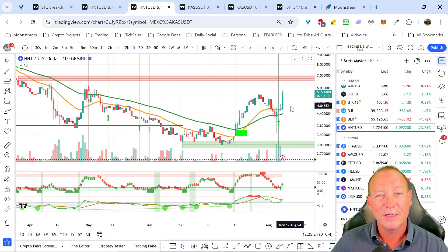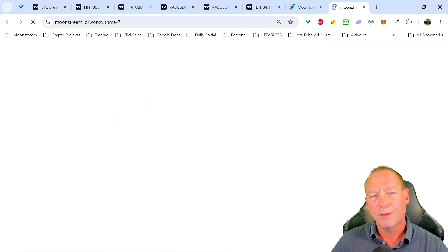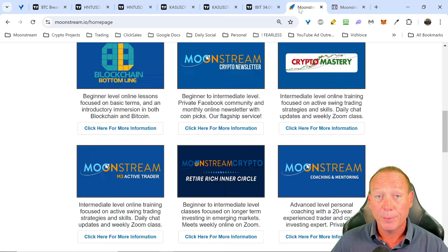Thanks for watching. If you like the content, please hit the like and subscribe, and turn on the bell so you can be alerted to new videos. A few people have reached out for private client work - I have a limited amount of space for that. If you'd like to learn how to work with me one-on-one, you can go to moonstream.io and click the coaching and mentoring button to book a no-pressure call. And thanks to Max for making that possible and being a great partner.